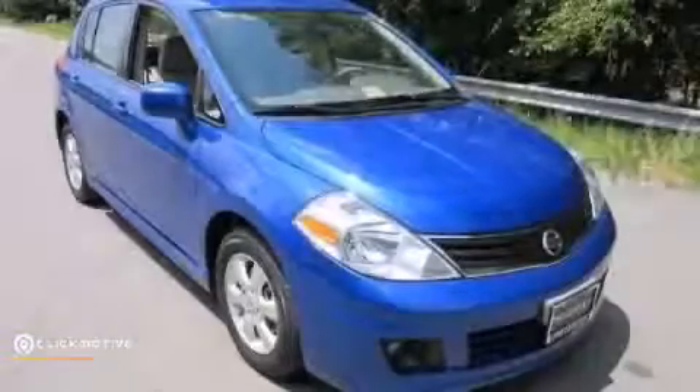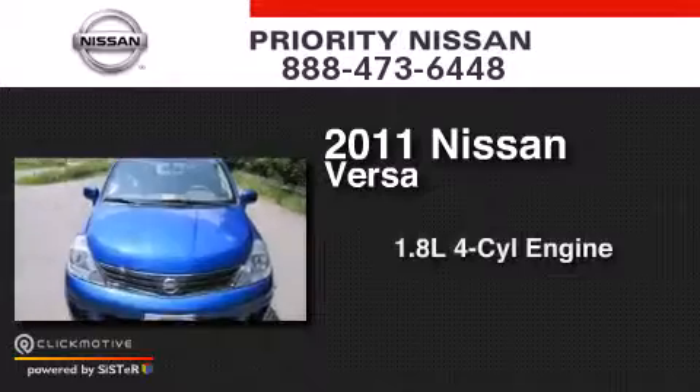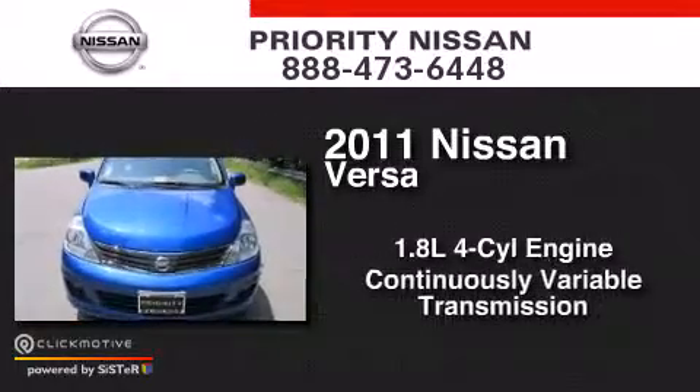This is a 2011 Nissan Versa. It has a 1.8-liter four-cylinder engine and a continuous variable transmission.